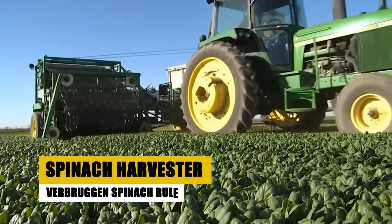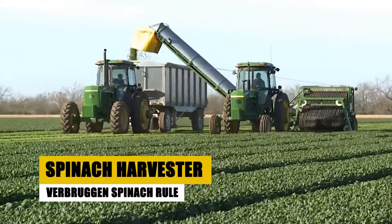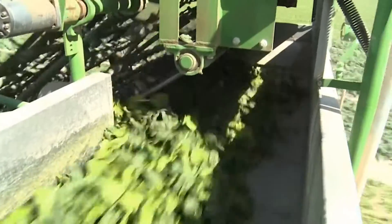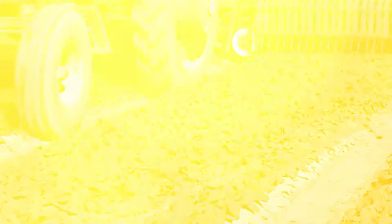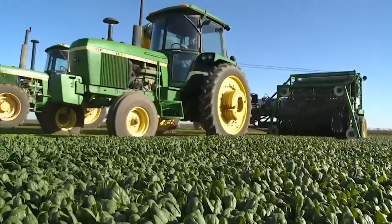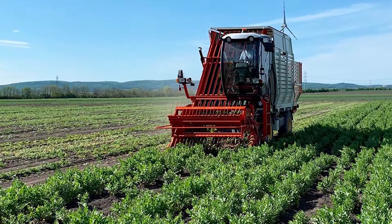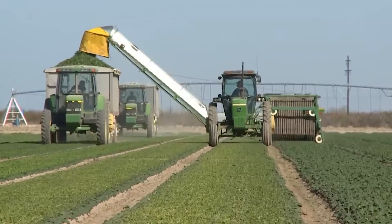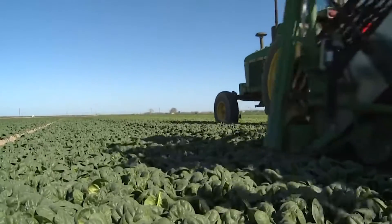Now let's explore the Verbruggen Spinach Rule, a prodigy in the spinach harvesting arena. This machine doesn't just harvest — it revolutionizes the entire process. With its innovative rule-based system and precision sensors, the Spinach Rule targets only the ripest leaves, ensuring a harvest of unmatched quality. The harvester's robotic arms glide through the fields with mathematical precision, selecting and collecting spinach with exceptional care.